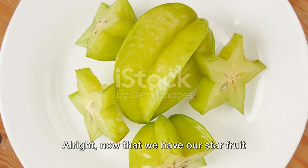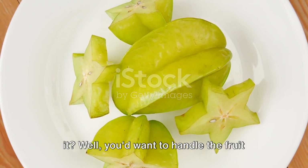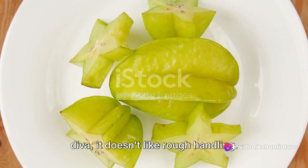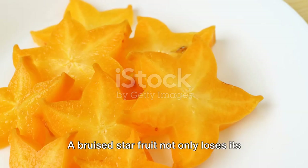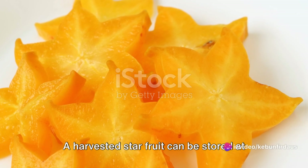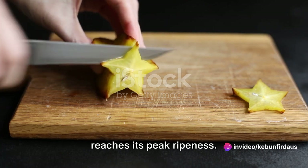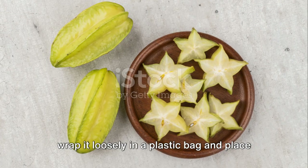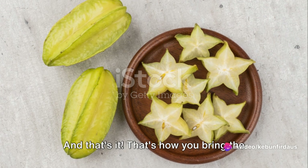Now that we have our star fruit in hand, how should we handle and store it? Handle the fruit gently to avoid bruising — the star fruit is a bit of a diva and doesn't like rough handling. A bruised star fruit not only loses its visual appeal, but also its flavor and texture. Storage is equally crucial. A harvested star fruit can be stored at room temperature for a few days until it reaches peak ripeness. To extend its shelf life, wrap it loosely in a plastic bag and place it in the refrigerator, where it should stay fresh for up to two weeks.